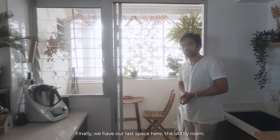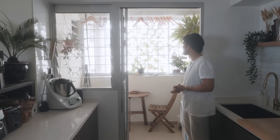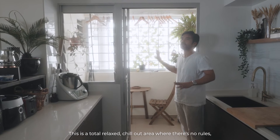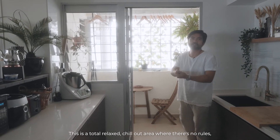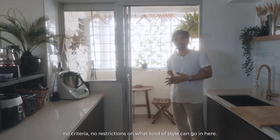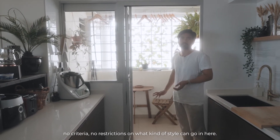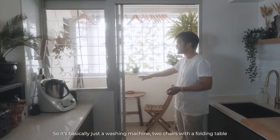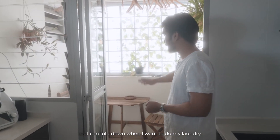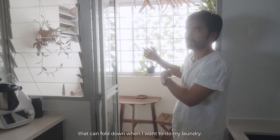Finally, our last space is the bomb shelter — this is my little outdoor chill-out area. There are no rules, no criteria, no restrictions on what style goes here. It's basically just a washing machine, two chairs, and a folding table that can fold down when I want to do laundry.